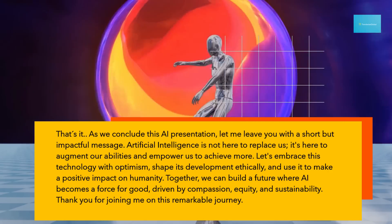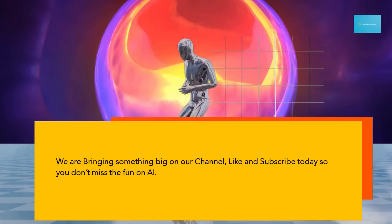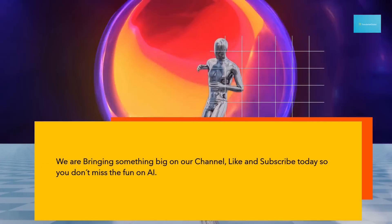Thank you for joining me on this remarkable journey. We are bringing something big on our channel — like and subscribe today so you don't miss the fun on AI.